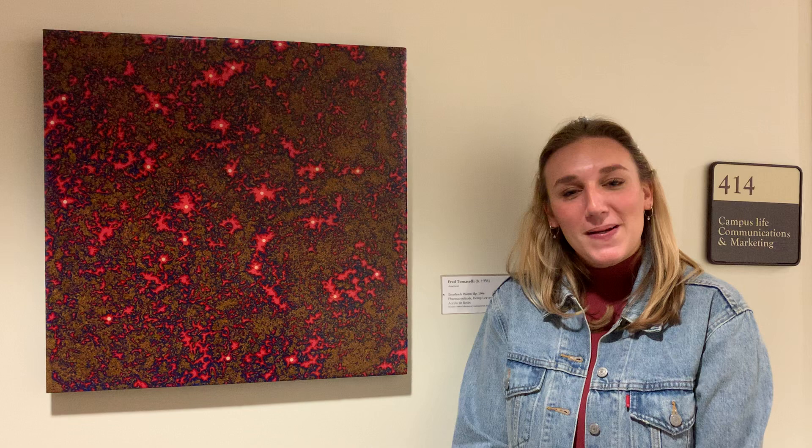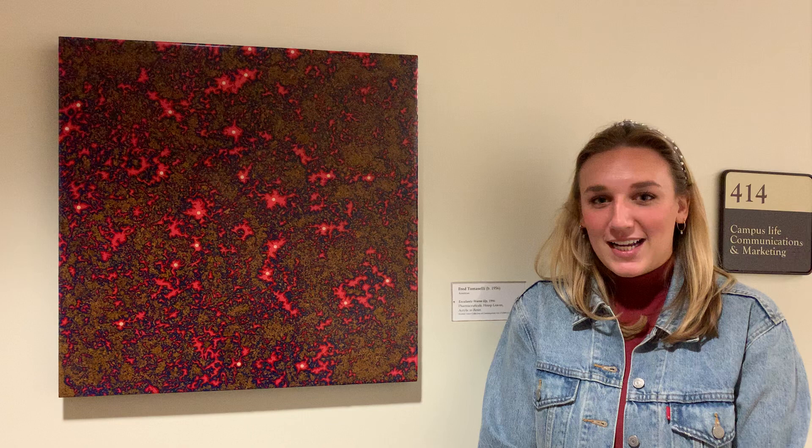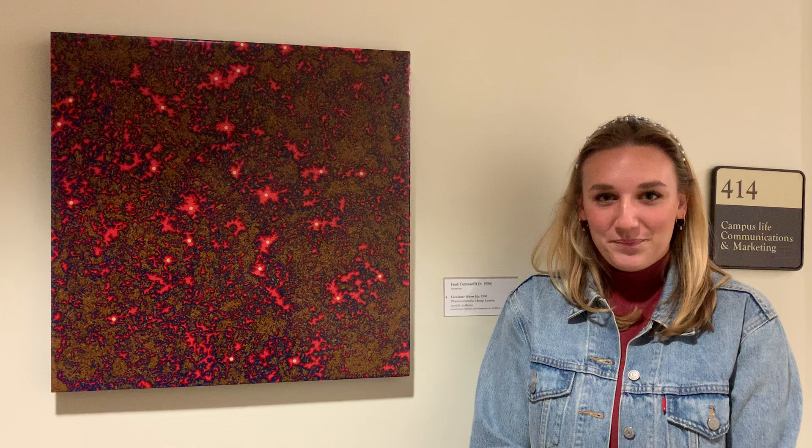This is Fred Tomaselli's 1996 work, Escalante Warm-up, which was purchased by students on the art acquisitions trip in 2001. What makes this abstract work so interesting is not just the way it looks, but the actual materials that Tomaselli used to create this work.